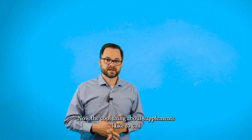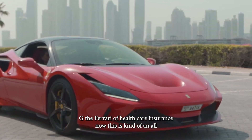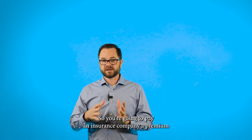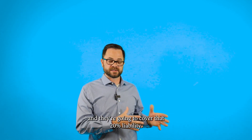The cool thing about supplements — I like to call Plan G the Ferrari of healthcare insurance. This is kind of an a la carte plan. The way a G works is you're going to have all these things working in concert. You're going to pay an insurance company a premium, and they're going to cover that 20% liability.